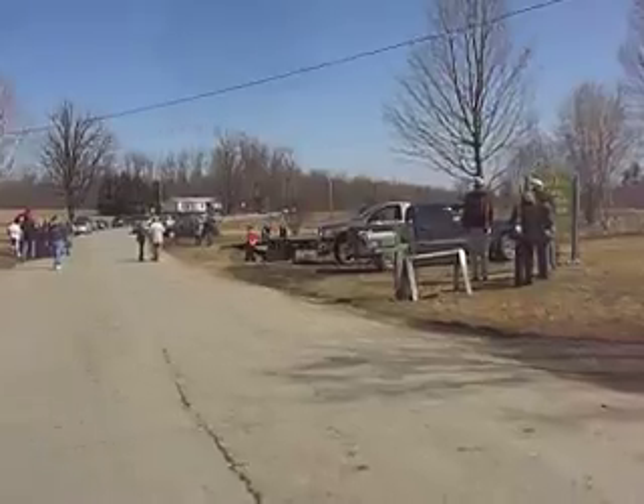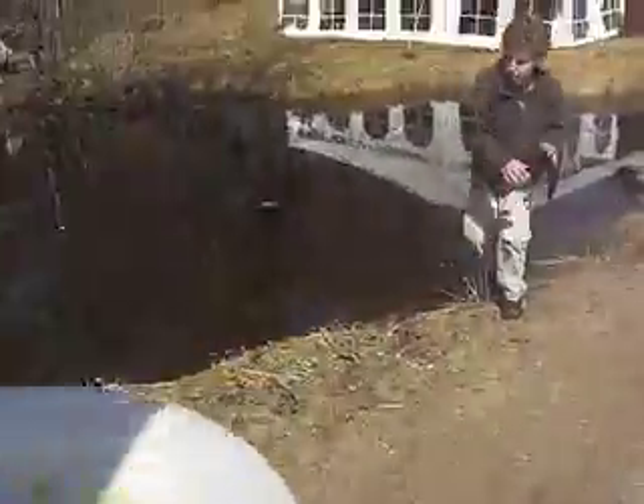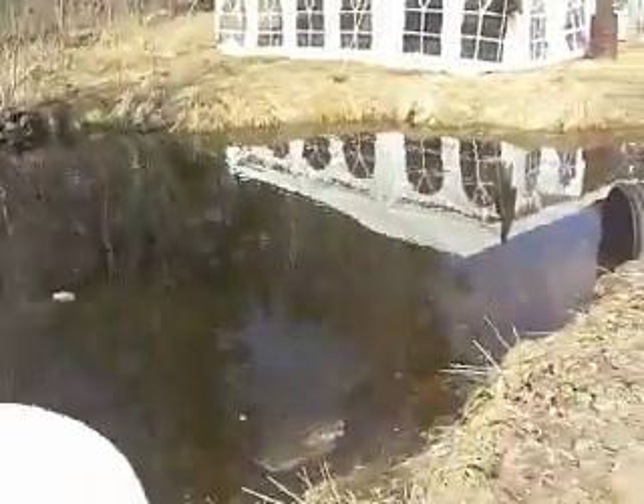Parker Family Maple Farm. Real maple syrup — no Aunt Jemima, with corn sweetener or high fructose, whatever.